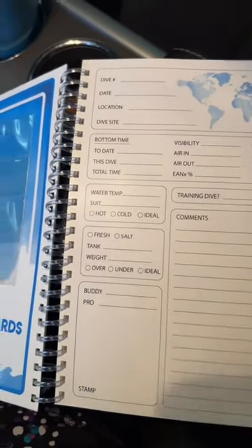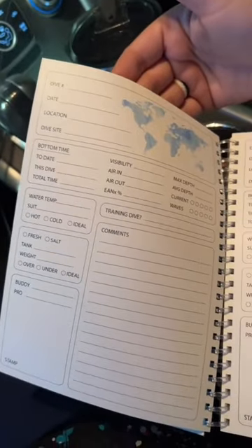There's a divelog on each page with stamps to log from each dive site. It turned out great!